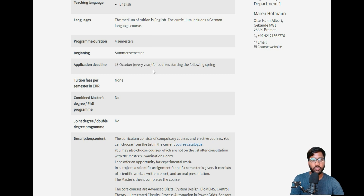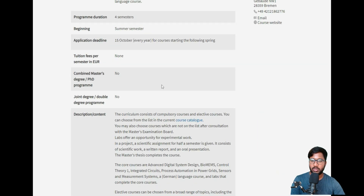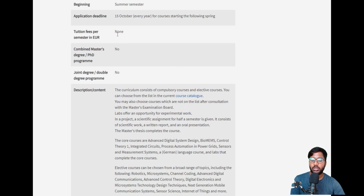The application deadline is October 15th every year, which is why I mentioned earlier that we can already start applying. The next one or two videos will cover how to apply for University of Bremen's CMM course. Today we focus on requirements, course details, and tuition fees. Tuition is zero euros, and there is no combined Master's/PhD or joint double degree program.